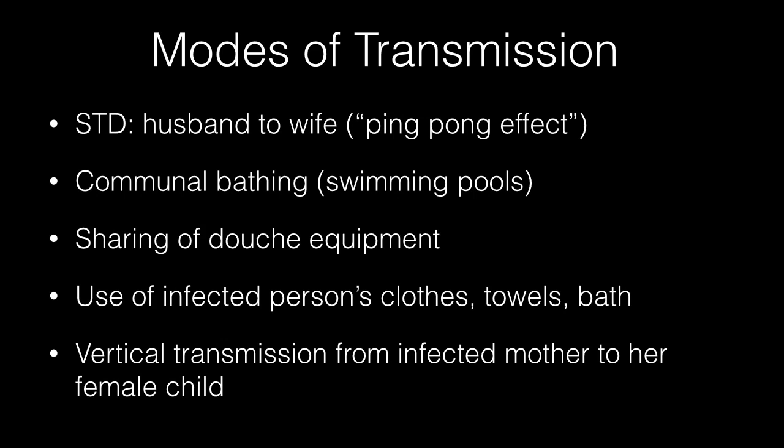The different modes of transmission of Trichomonas vaginalis are sexual transmission between partners — the infection passes back and forth, referred to as the ping-pong effect. It can also be transmitted by communal bathing in swimming pools, sharing of douche equipment, and use of an infected person's clothes, towels, or baths. Vertical transmission from an infected mother to the female child has also been reported.